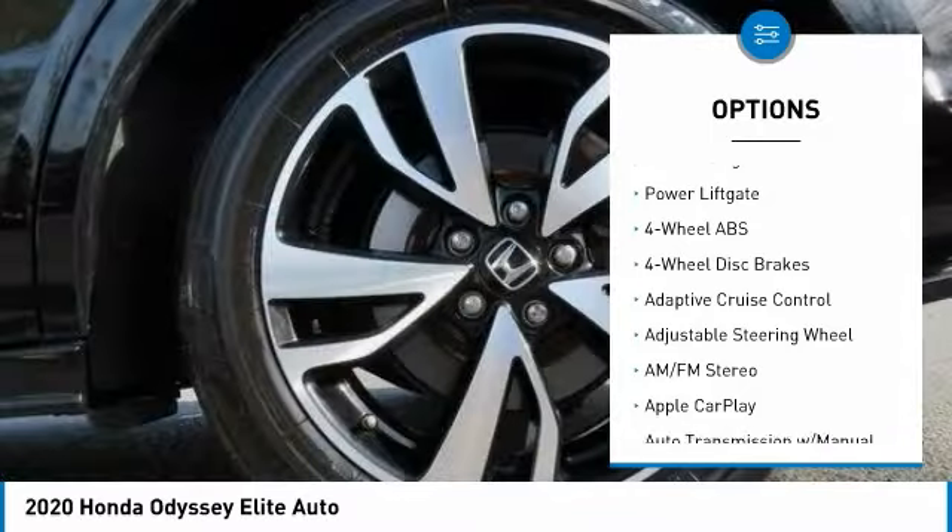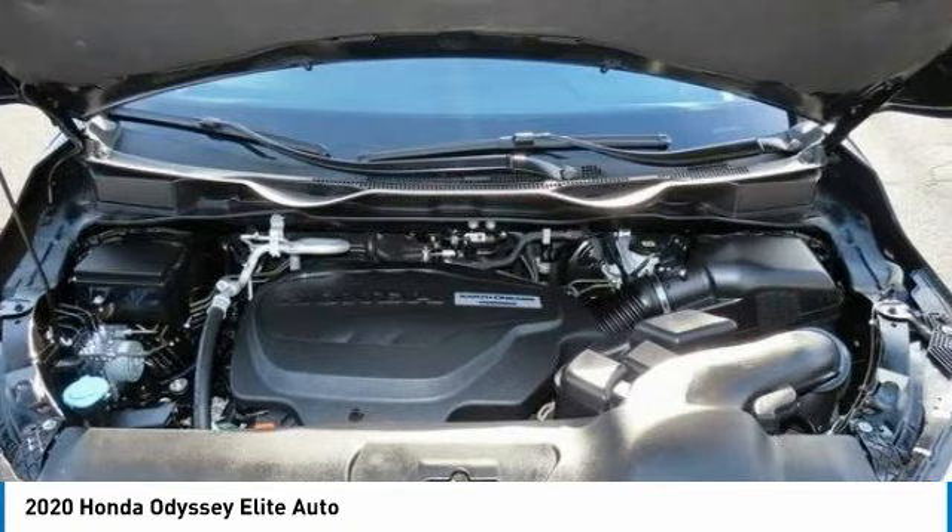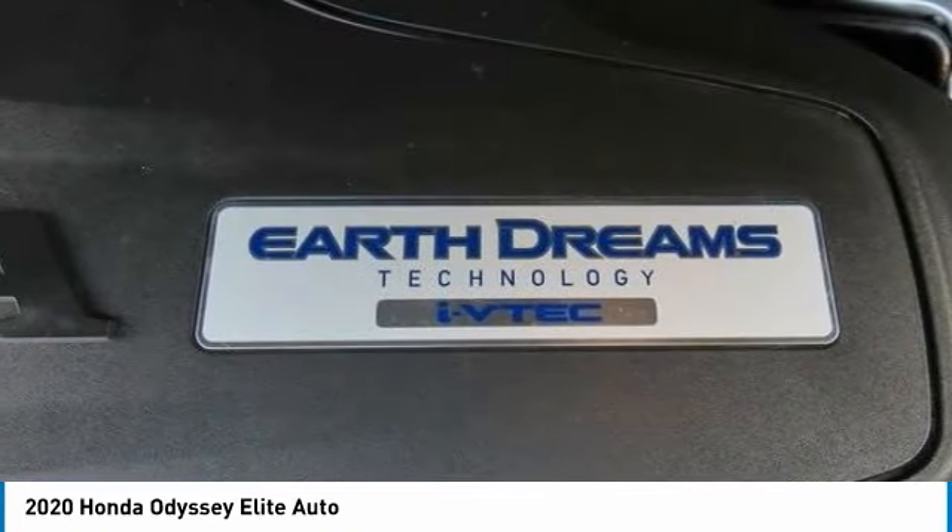Sunroof, heated mirrors, electronic stability control, aluminum wheels, rear spoiler, remote engine start, power liftgate.